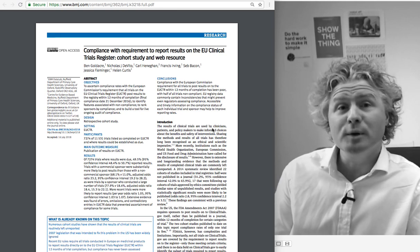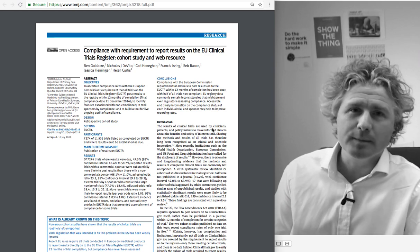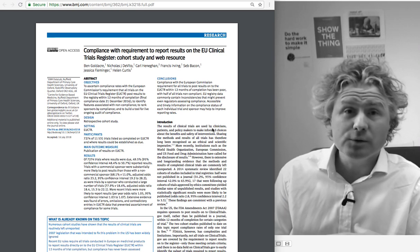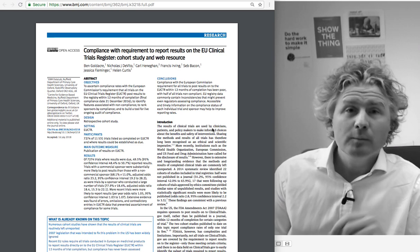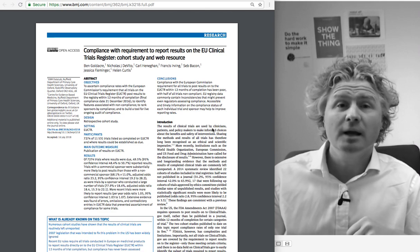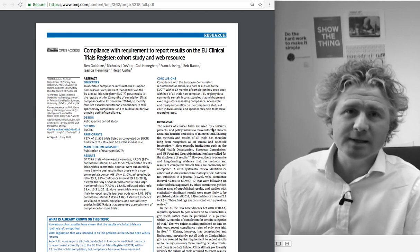Clinical trials are of course one of the most important tools we have in medicine. They're the most fair test of which treatment works best, and we use the results of clinical trials to make informed choices with our patients. But there's a problem: it's been known for many years that the results of clinical trials are routinely left unreported, and this undermines our efforts at evidence-based medicine.